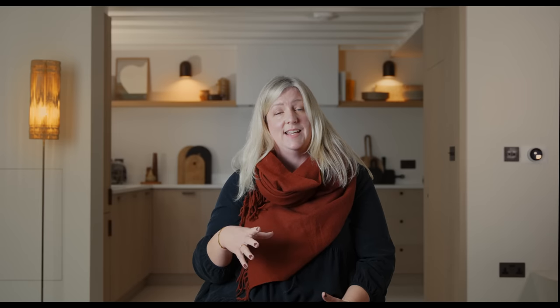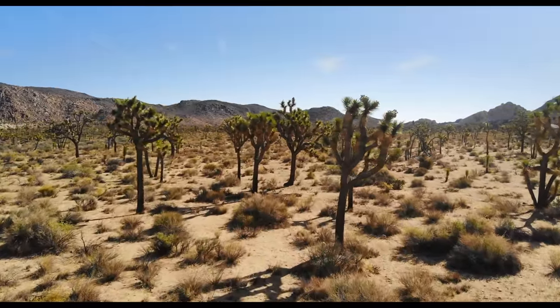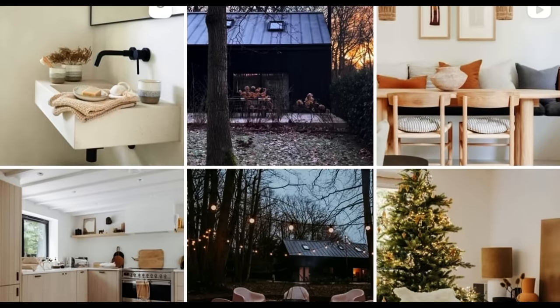I've also been really heavily influenced by a trip I took a long time ago to California, to the Joshua Tree desert area. And I'm really enjoying seeing a lot of interior influences from there coming through on Instagram now. I'm trying to incorporate that into the Blackwood experience for my guests.